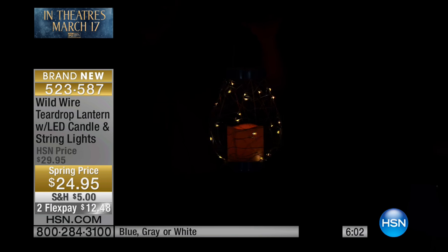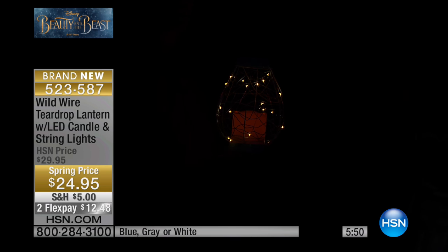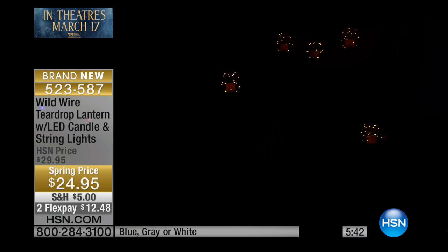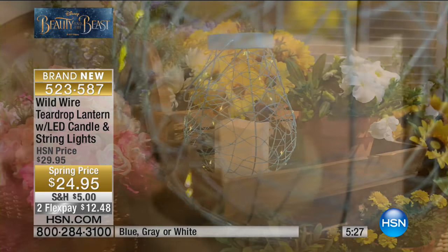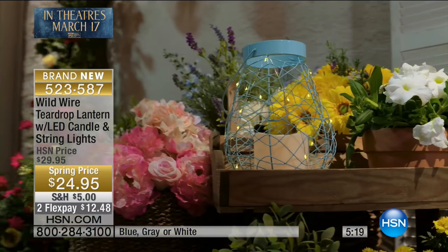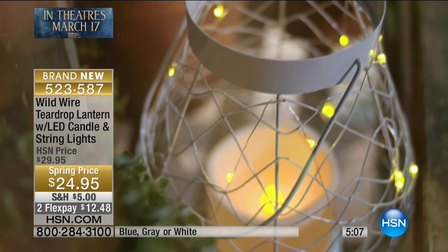These are handmade — that wire and where the LEDs are on those thin wires, it's all hand-done. So every single one will be slightly different, meaning those little LED lights will be in a different area. The blue looks really nice. I'm holding the blue, and the one next to it is actually the gray — and then we have white on either side. You can hang it, or put it as a centerpiece on your outside patio furniture. Blue, gray, or white — if you're walking around an old castle, you really need a good lantern. You know, if you're going to go running through the forest to track down the Beast, you need one of these.